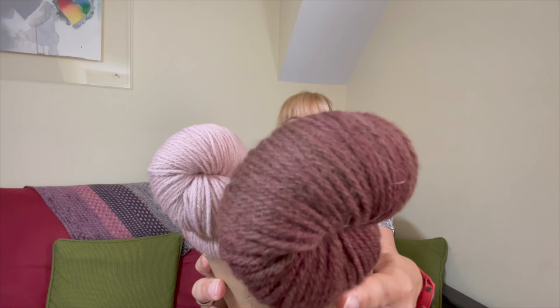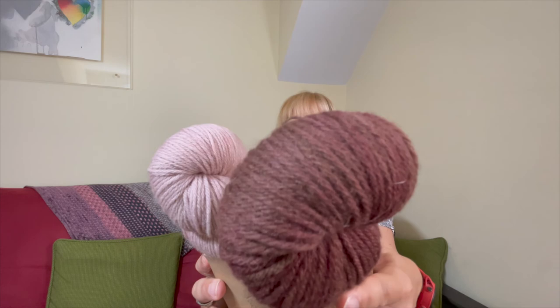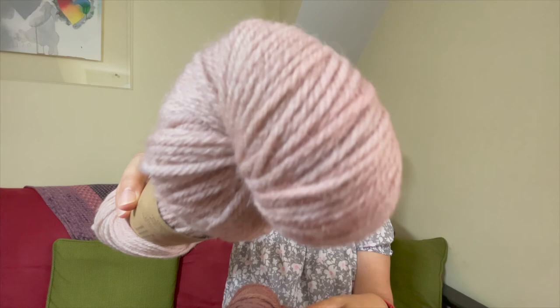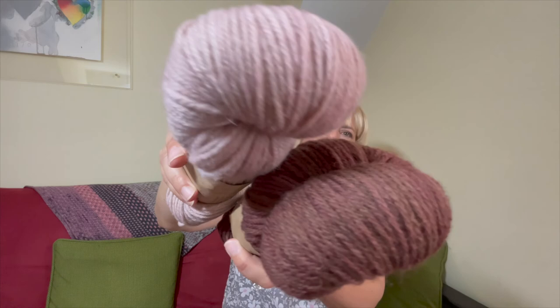I love the way there's a lot of variegation in this — it's not quite brown but it's not quite burgundy. I think it's going to be beautiful knit together with this pink. I think maybe that could be a hat.